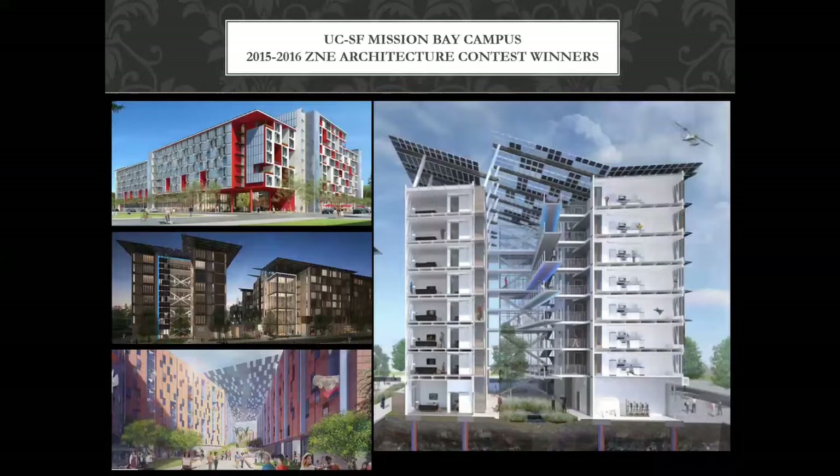You're seeing people use this new solar window material in award-winning projects. There's an architecture contest for UC San Francisco Mission Bay every year with amazing efforts — eight and nine story buildings. I'm not sure they fully ran the energy numbers, but they're nice drawings and they're doing things right.